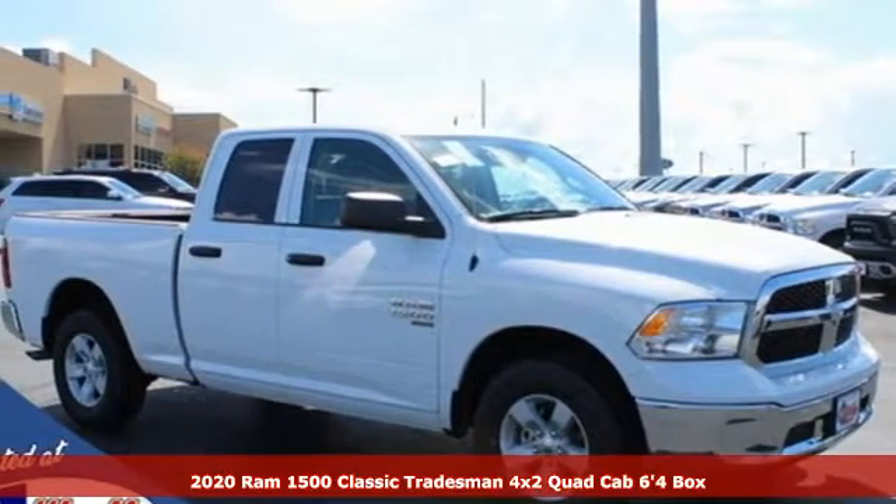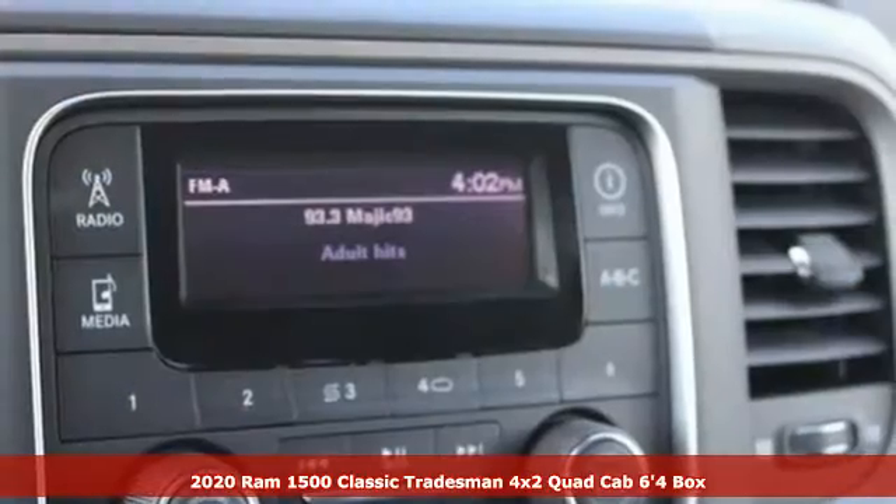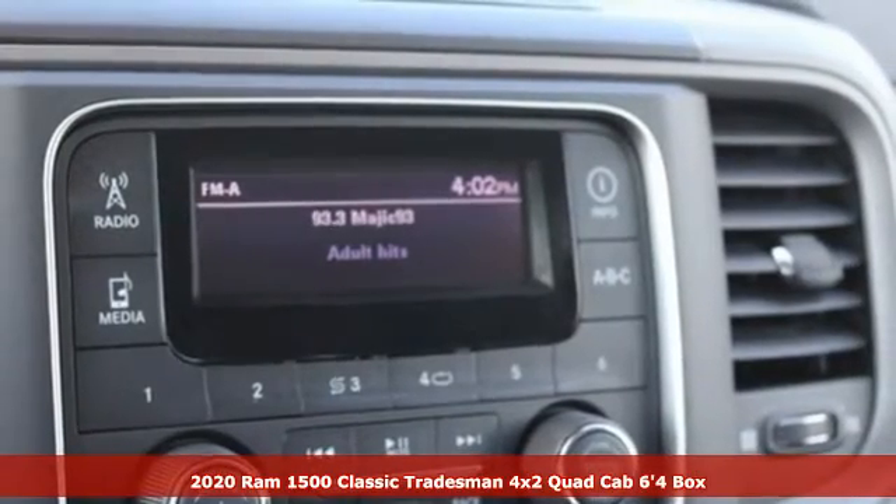It's a new 2020 Ram 1500 Classic. Engineered to get things done. Engineered to be a Ram.